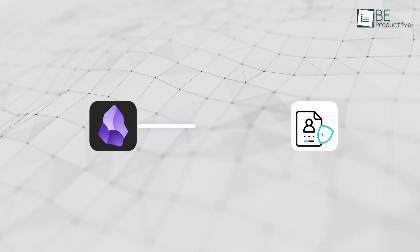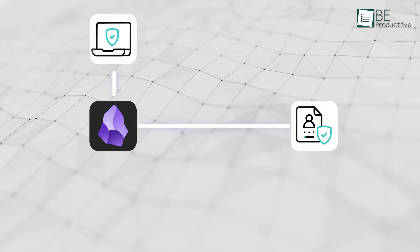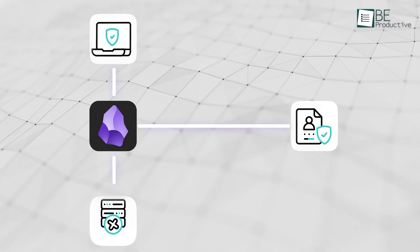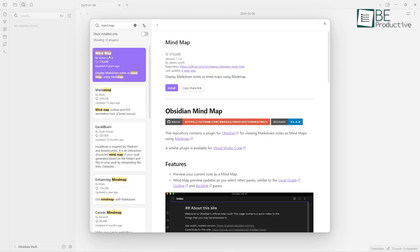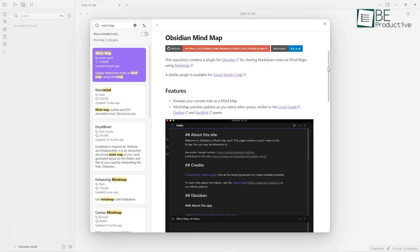Obsidian also respects your privacy — your notes are saved right on your device, not on some random server. There are also plugins for mind mapping that let you visualize your ideas in a way that feels natural. If you like having control over your tools and want something that helps you think more clearly, Obsidian might just be what you're looking for.